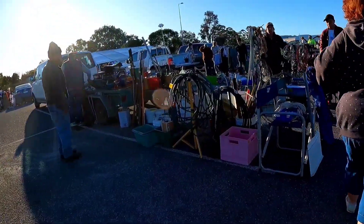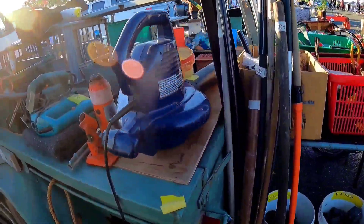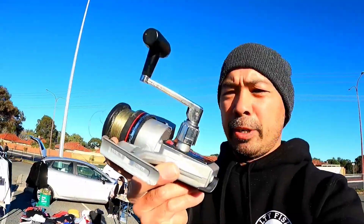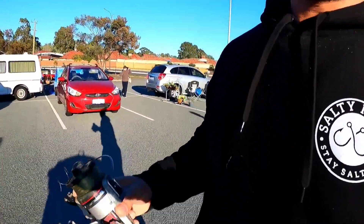Seems to be pretty quiet right now, but hey, we just got here. Come on, give us a bargain - I'm gonna get ripped off big time, aren't I? We are on - a reel, 10 bucks! Come on, let's find a rod for this baby. Oh, here we go, what do we got here?